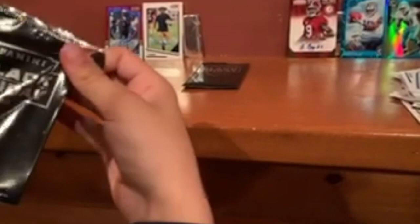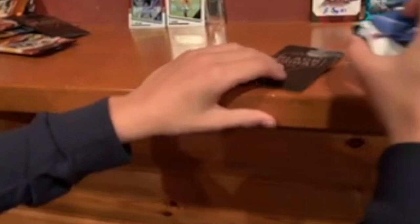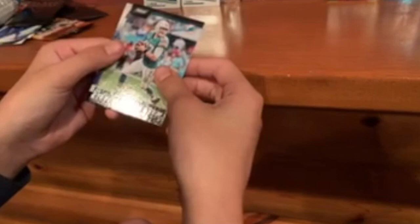We received two Black Friday packs at the hobby shop, so we'll be opening these now. First Black Friday pack — lucky enough to score some of these, I didn't think they'd have them. Please don't be base. Justin Verlander — I really wanted the next one.